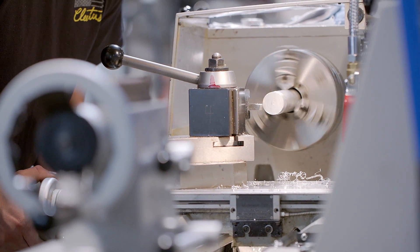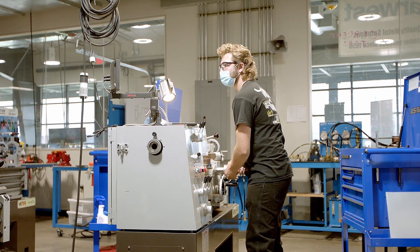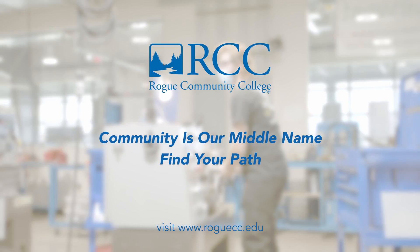If you'd like to see a project through from start to finish — if you take joy in the design, decision, production, and assembly of an idea through to the end — you will love this program.